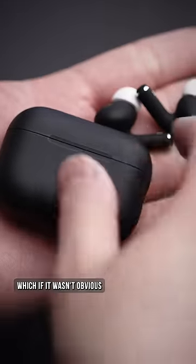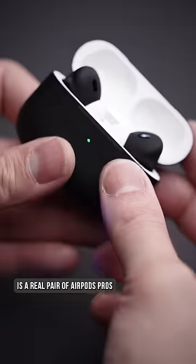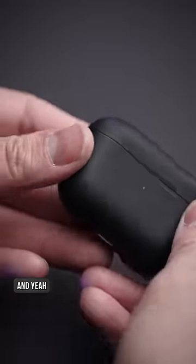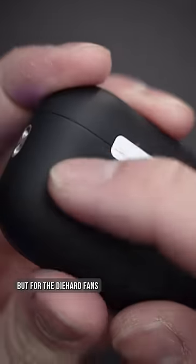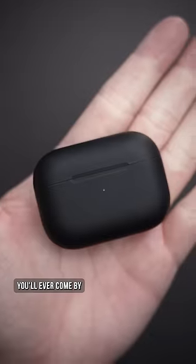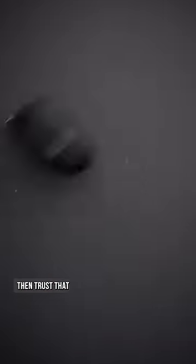The Colorware blacked out AirPods Pros 2 — which, if it wasn't obvious, is a real pair of AirPods Pros, but coated in a detailed and exact layer of paint. And yeah, you will pay a pretty penny to get this, but for the diehard fans who need to be different and probably be the only person you'll ever come by to own it, then trust that.